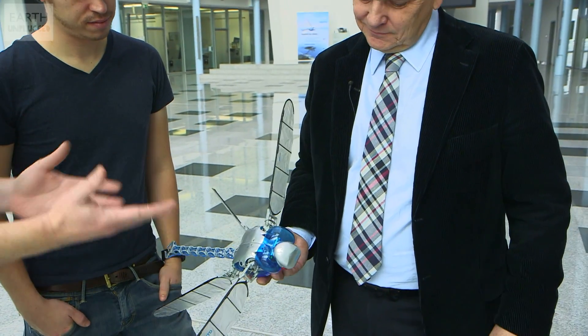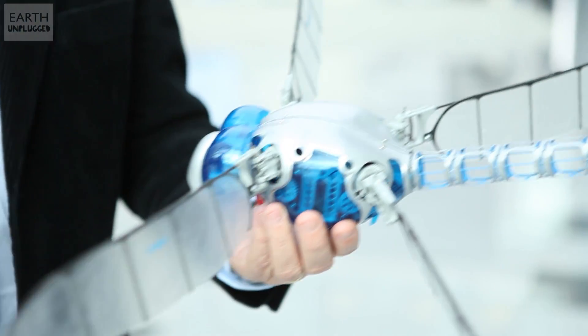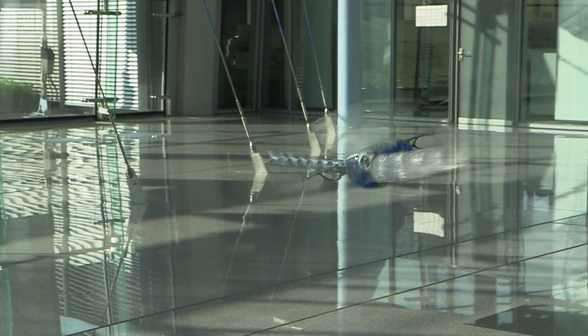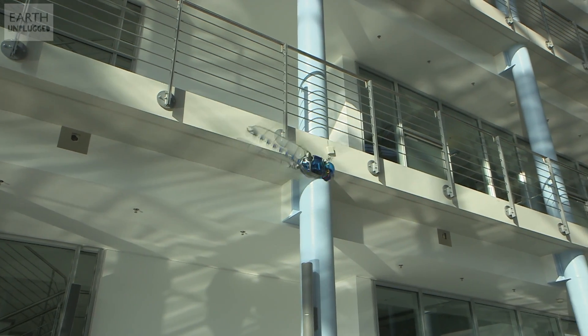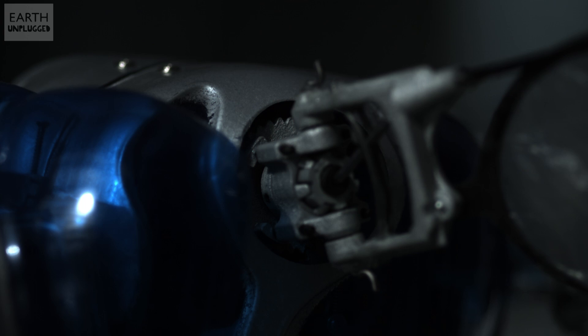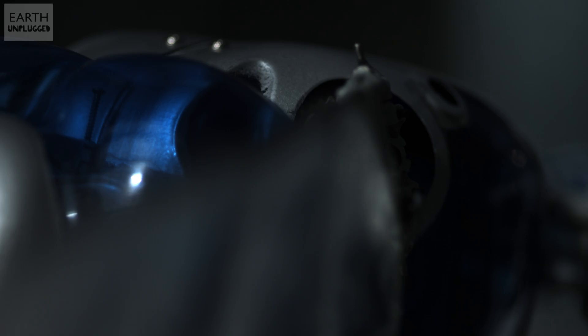Not only have you got this amazing smart bird but you've also got these incredible dragonflies here. Can you talk us through what's going on? With the capabilities of the real dragonfly, our flying robot is able to hover like a helicopter, and gliding — everything is on board inside this body. This dragonfly is printed with a 3D printer. Every part here is printed, coming out of plastic powder.